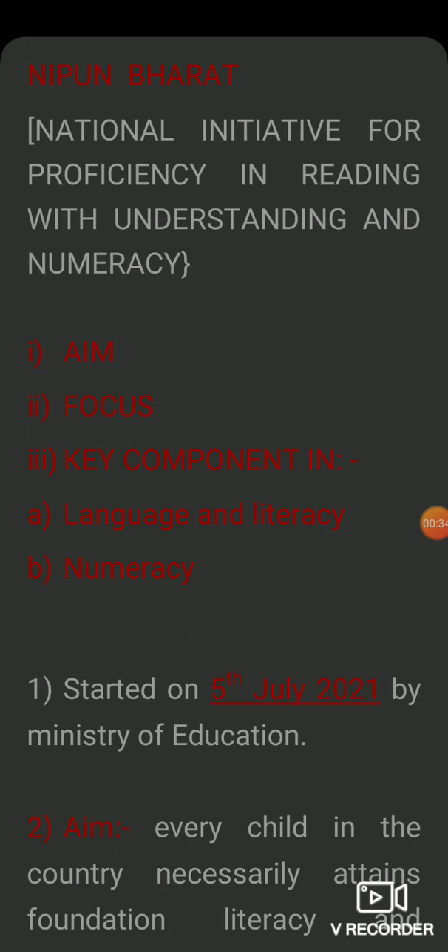NIPUN Bharat — its full form is National Initiative for Proficiency in Reading with Understanding and Numeracy. In this video, we will discuss the aim, the focus, the key components, and the language, literacy, and numeracy.